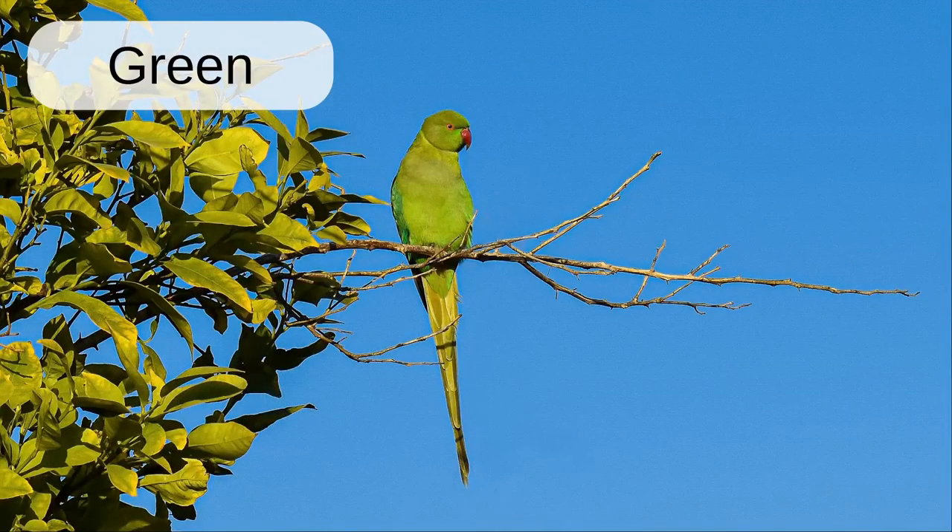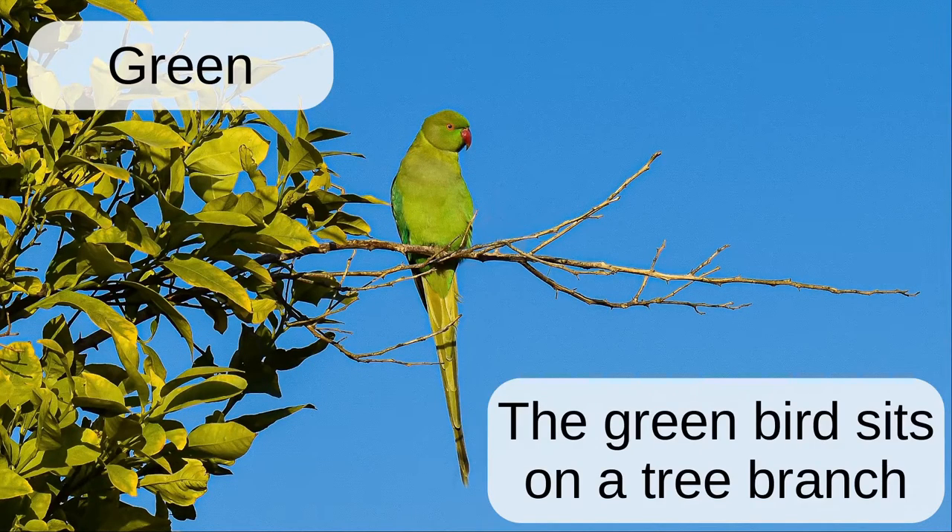Green. The green bird sits on a tree branch.